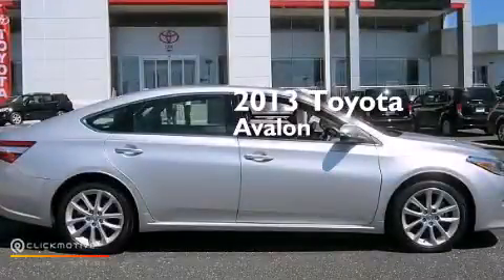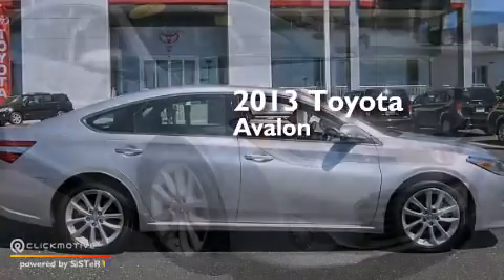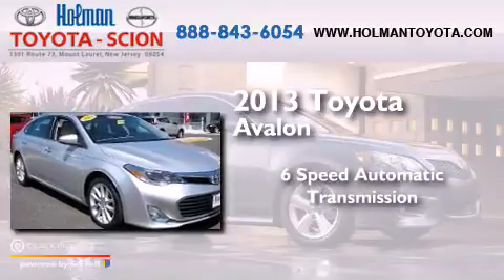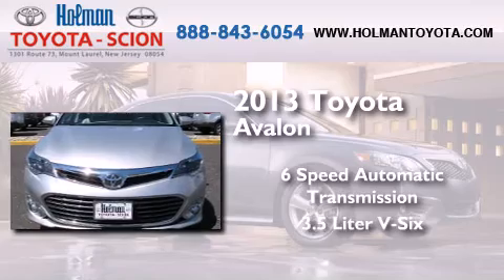This is a 2013 Toyota Avalon. This four-door sedan has a six-speed automatic transmission and a 3.5-liter V6.